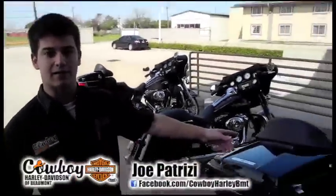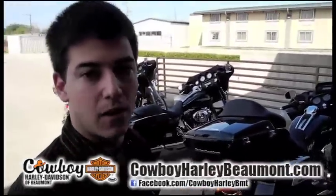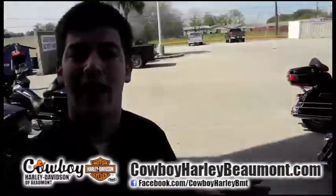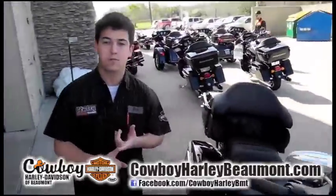Over here I've got a Road Glide, a 2012 Road Glide — a touring bike, one of the best bikes on the market. It's got the stationary front fairing. They say hardly any wind resistance at all on the highway. You've got your tour pack on the back, 103 cubic inch motor, six-speed transmission, fuel injected. This bike has the works.